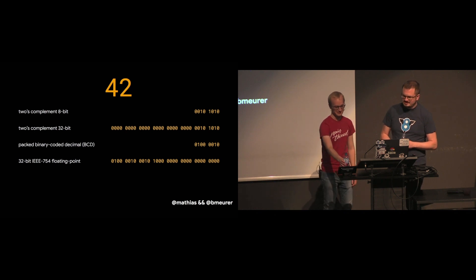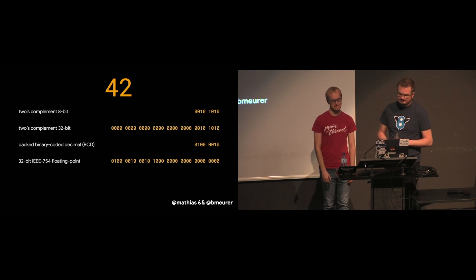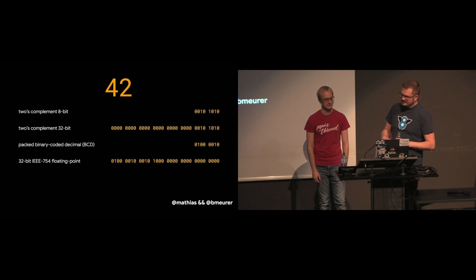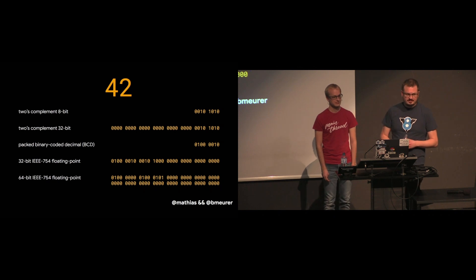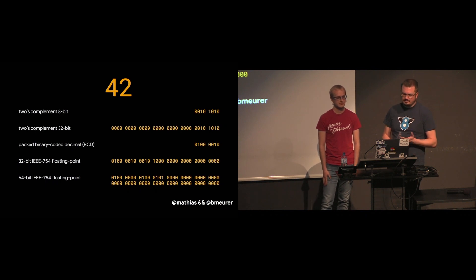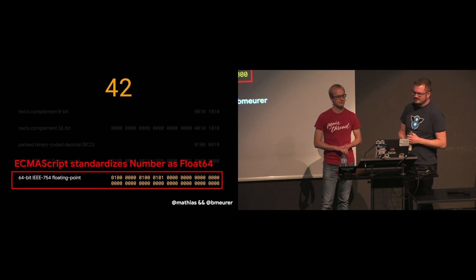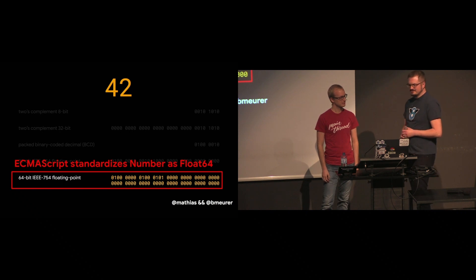Nowadays floating point representations are very common. They can represent a wide range of numbers and not just fixed point decimals and integers. One particular instance is the float32 representation. An even more popular instance is float64, which uses 64 bits and can represent a much bigger set of floating point values. Float64 is commonly referred to as double precision floating point, while float32 is often called single precision. ECMAScript chooses numbers to be 64-bit floating point values.